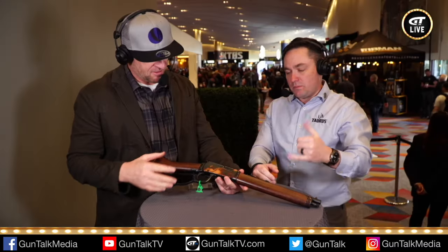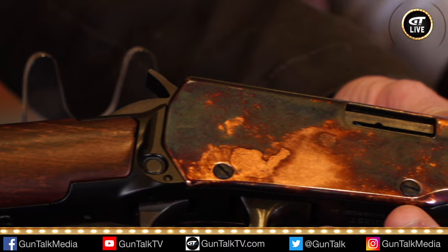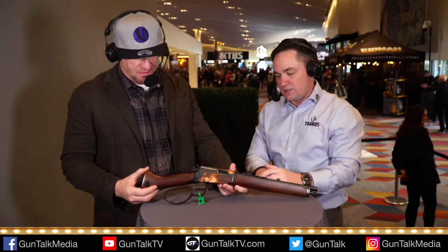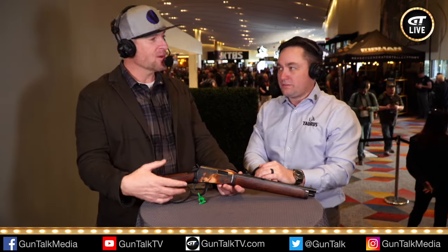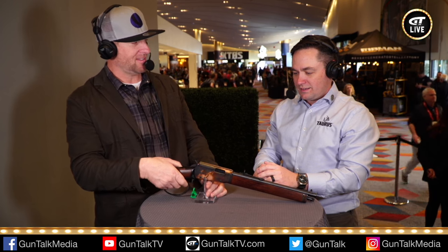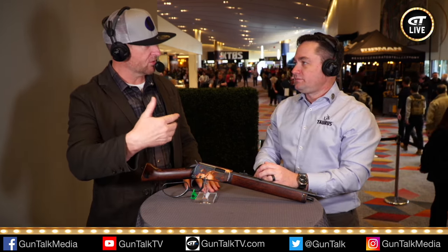You get 10 rounds of .22. You can actually jam more than 10 into the magazine tube but it makes the gun less reliable — it is designed for 10 rounds. Your classic iron sights, this faux case-hardening finish, the mare's leg style stock inspired by Steve McQueen and The Rifleman, of course. Can you do snake shot out of this? Yeah, absolutely — you could run .22LR snake shot out of that.